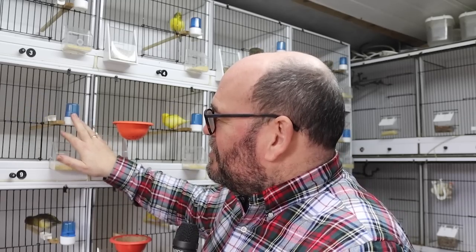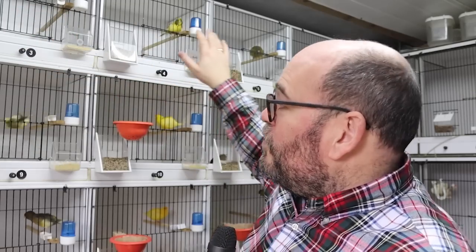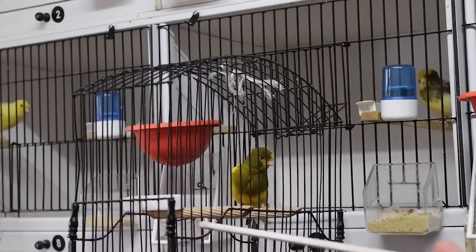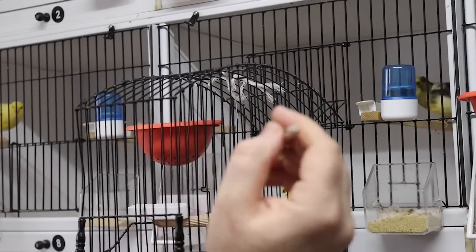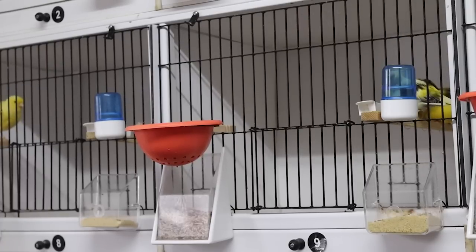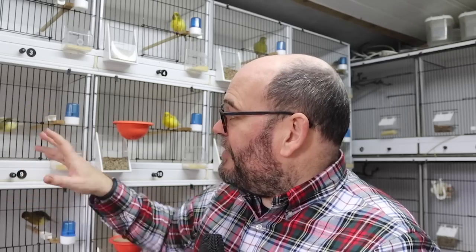Drinkers are now just off the perches, and it's pretty much all systems go in the canary room. On the top row we've got all of our cockbirds that are running with trios — a cock and then two hens that he'll be running with this season. We caught our first fife mating of the season on camera. It was in cage nine — a variegated yellow cock on a green ring with a variegated buff hen also on a green ring. This is a pair which visually works really well, the feather works really well, and the pedigree works really well on it.